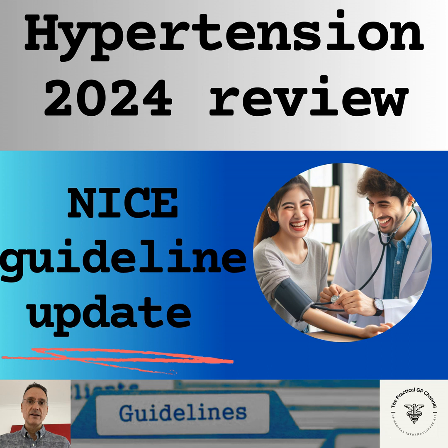If a person has a clinic blood pressure of 180/120 or higher, we will check for red flag symptoms or signs indicating the need for urgent same-day assessment in hospital. These include signs of retinal haemorrhage or papilloedema, or life-threatening symptoms such as new onset confusion, chest pain, signs of heart failure or acute kidney injury, or signs suggestive of phaeochromocytoma — for example, labile or postural hypotension, headache, palpitations, pallor, abdominal pain, or diaphoresis.